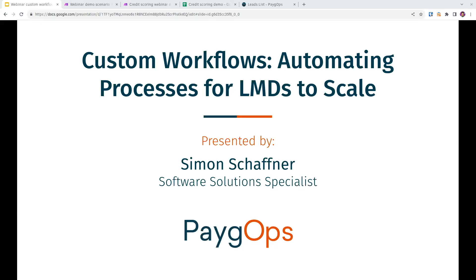Hello again, everyone. For those who already joined, feel free to say hello. In a minute we will begin the webinar. Okay, so let's begin. Welcome everyone to the third edition of our PayGops webinars. If you're seeing my face for the third time behind this background, then congratulations — you've made it to the third edition, and we're happy to have you here.